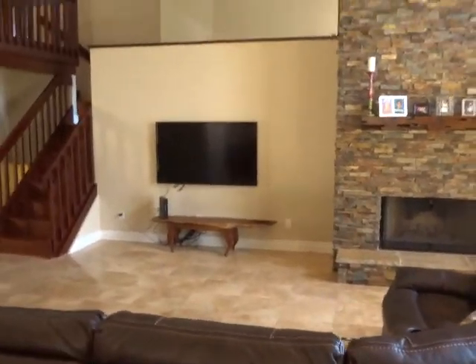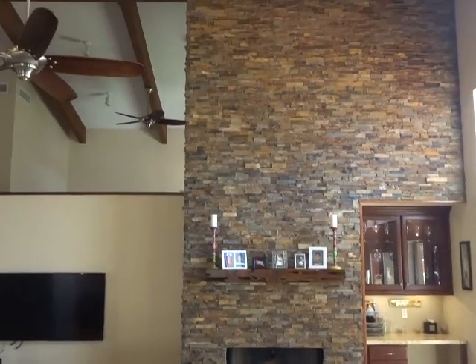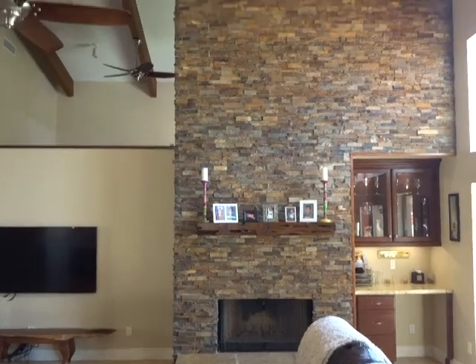There is a formal dining room off the kitchen, and the kitchen opens up to the great room. The fireplace has cultured stone that goes all the way up to the ceiling.